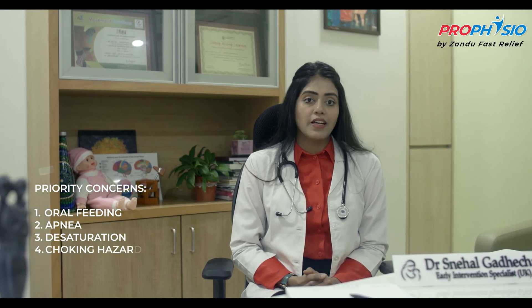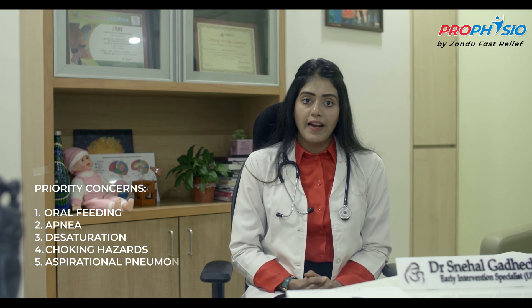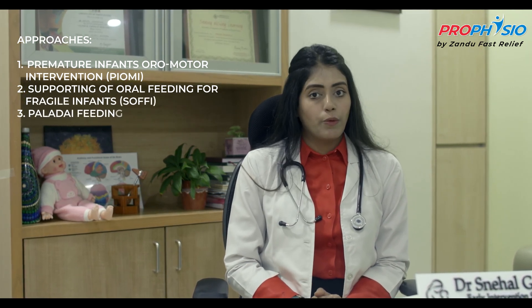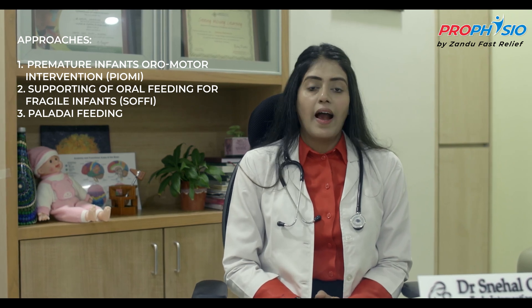This was done while simultaneously taking care of apnea, desaturation, choking hazards and aspiration pneumonia. Keeping the infant's nutritional status and caloric intake as baselines, we used evidence-based approaches such as PIOMI — the Premature Infant Oral Motor Intervention — and the SOFI method, which is Supporting Oral Feeding for Fragile Infants. These were used to work on her suck-swallow-breathe rhythm and coordination. We used palatal feeding to promote a positive oral experience and as a mode of transition from gavage feeding to bottle feeding. Pacing was another strategy used to promote rhythm and coordination. Parents were trained in the NICU to build competence and confidence to promote high-quality feeding interactions with the child.